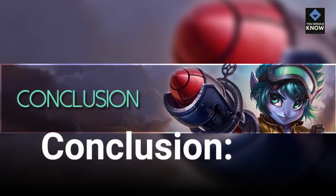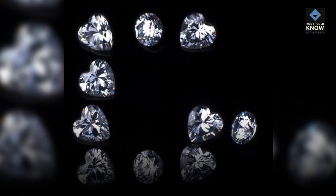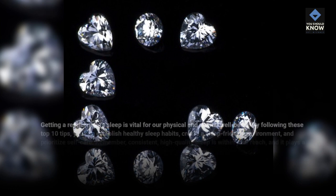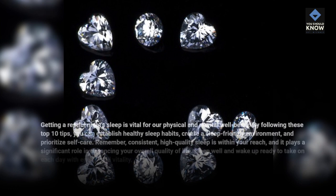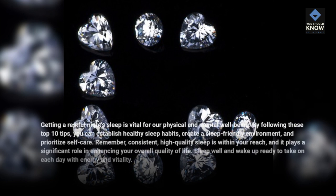Conclusion. Getting a restful night's sleep is vital for our physical and mental well-being. By following these top 10 tips, you can establish healthy sleep habits, create a sleep-friendly environment, and prioritize self-care. Remember, consistent, high-quality sleep is within your reach, and it plays a significant role in enhancing your overall quality of life. Sleep well and wake up ready to take on each day with energy and vitality.